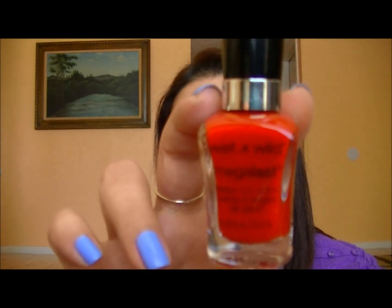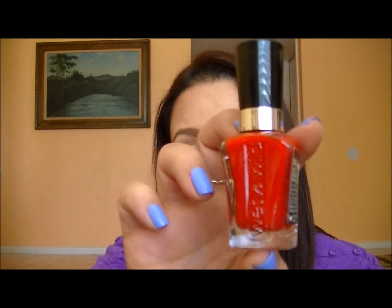The next red I wore is Wet n Wild's I Read a Good Book. It comes out more neon on camera than it really is — it's a brighter red but doesn't lean too dark or too bright. Just a beautiful cream red that I think would look great on so many skin tones. The formulation is really great, it's only $2.99, the brush is wide, and the formula is nice.